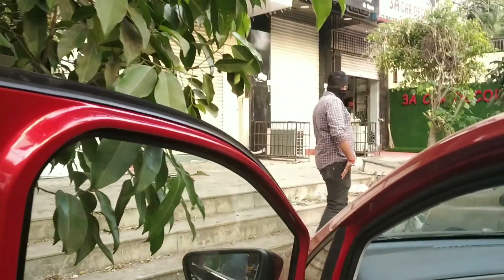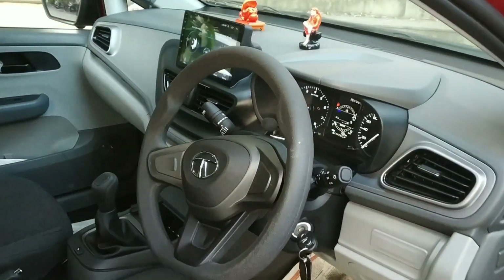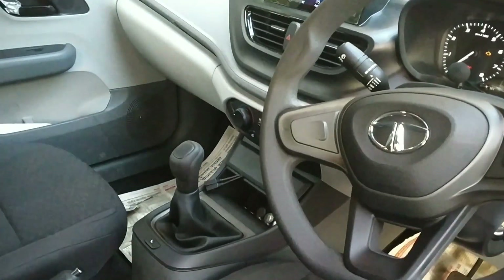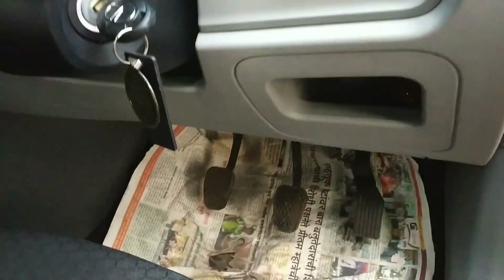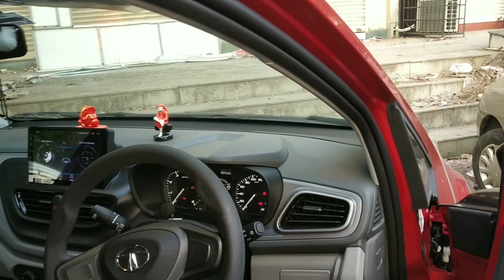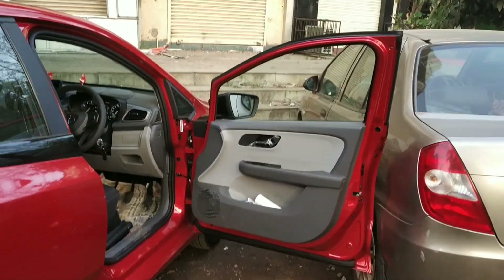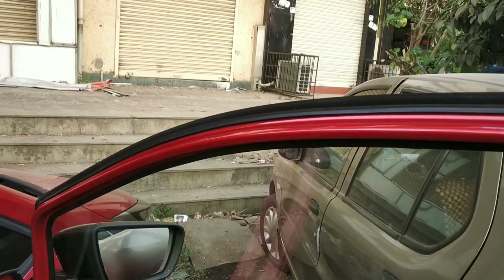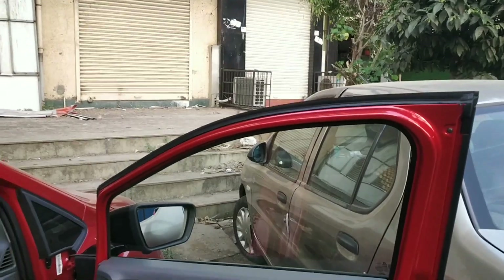Yeh door hai yaha, aur footrest rakhne ki jagah bhi hai. So yeh seat se dekho to kaafi spacious hai — aapko fold karne ki zaroorat nahi padegi. Darwaza kaafi haath tak khulta hai yaha pere. Normally explain karun to yeh door wide angle mein, almost 90 degree tak open hota hai — to kaafi spacious hai.